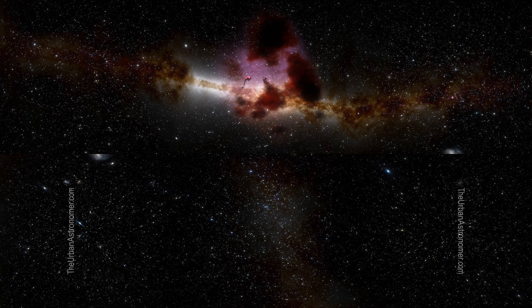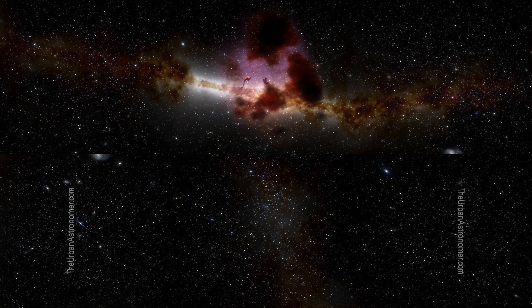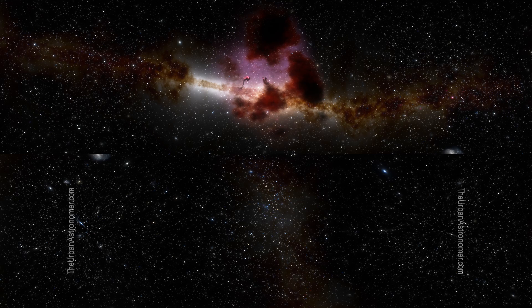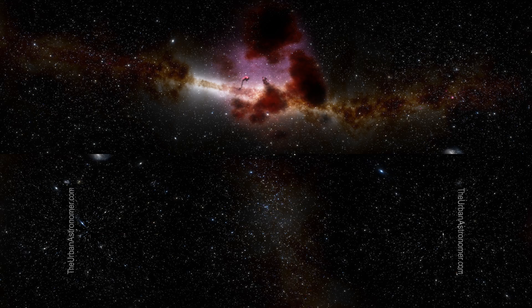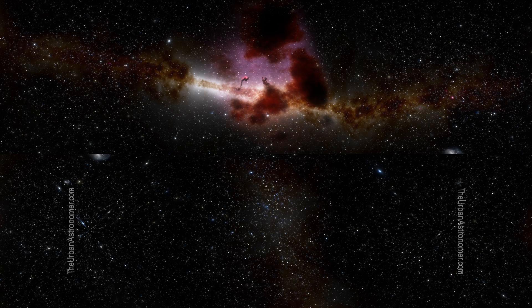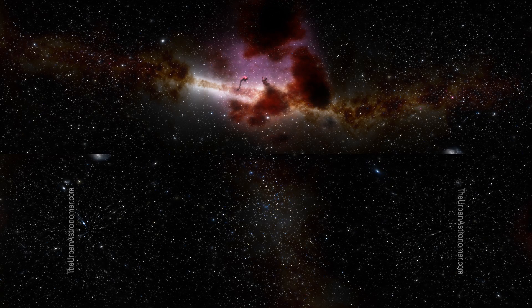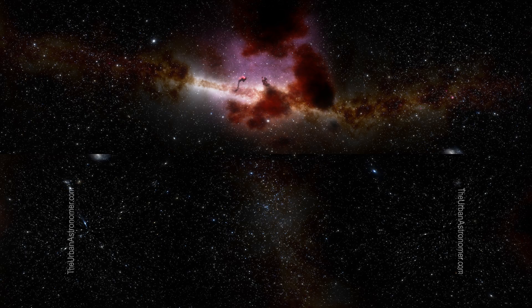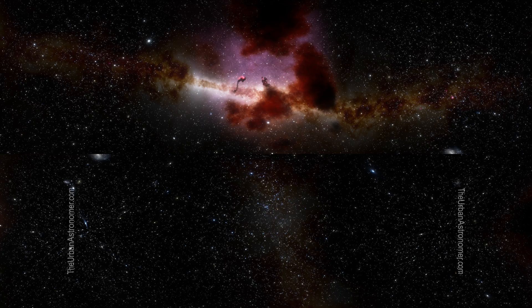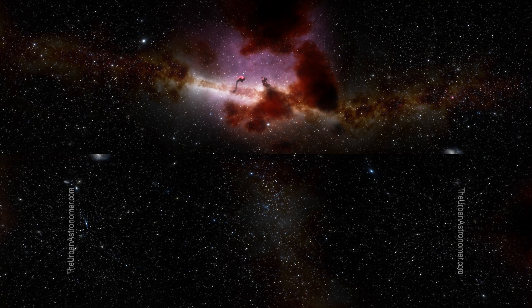This video is a tribute to 30 years of the Hubble Space Telescope, an unbelievably long time for a space telescope that is still actively generating data for science. To put it in perspective, it is as old as the World Wide Web and twice as old as YouTube. Just think of all the changes that have happened in these last 30 years and you will appreciate this a little bit more.